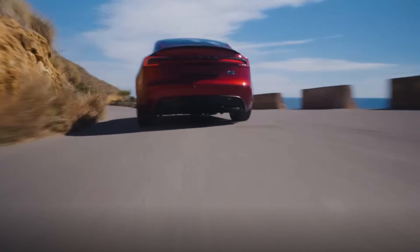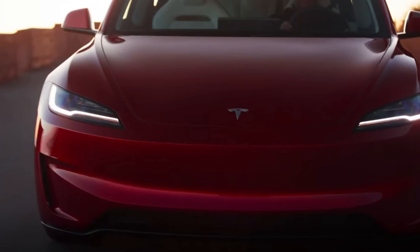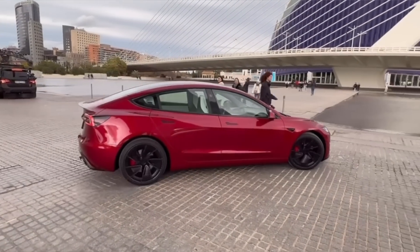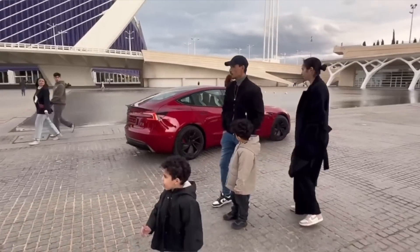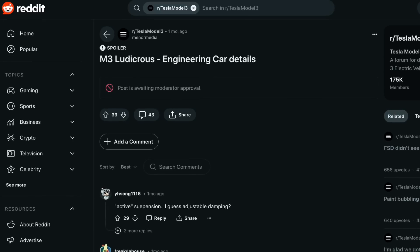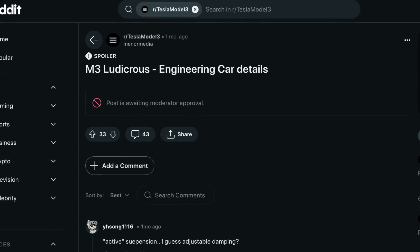There is so much to wrap around the entire Model 3 Performance announcement and so much more as we get closer to our very first deliveries. As we have seen, there are some really exciting components to this car and for the very first time, there are going to be some physical differences to a specific trim. Just around the same time that this car was introduced to the media groups, some documentation was leaked to the public indicating some of the details and things we may not be expecting.